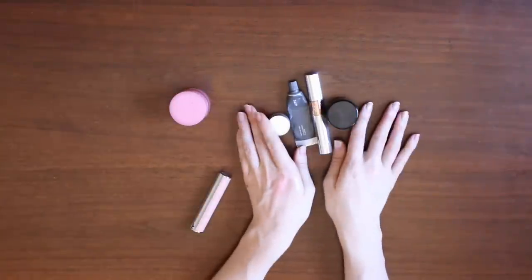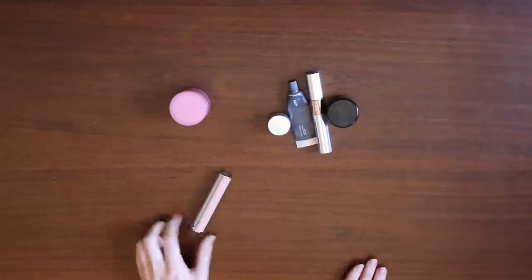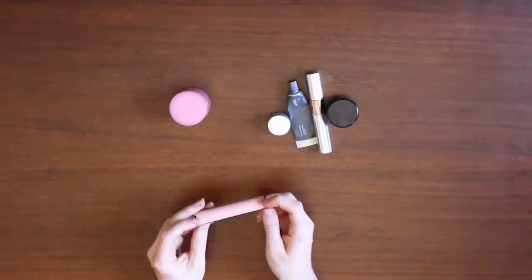One lip balm that I love, love, love. Four lip care products that I am going to pan. And then one that I will be decluttering.